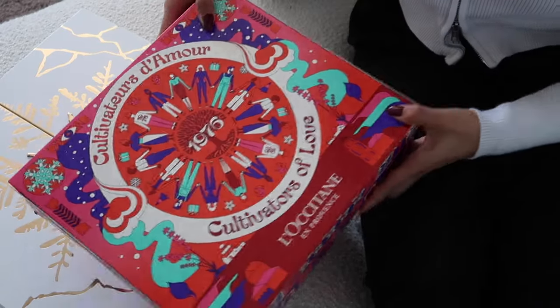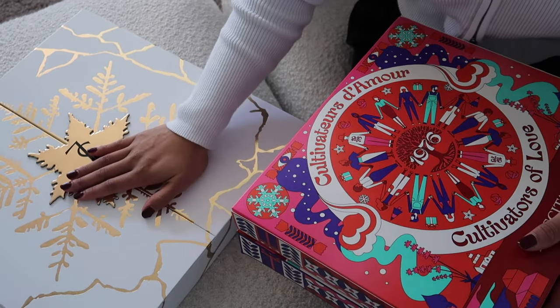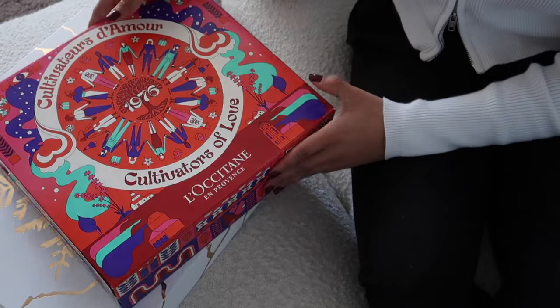I just realized that I haven't unboxed any of my advent calendars with you guys. I've unboxed this one on my TikTok, but I want to include it on my YouTube in case you don't use TikTok. First, let's do the La Ossetane one.